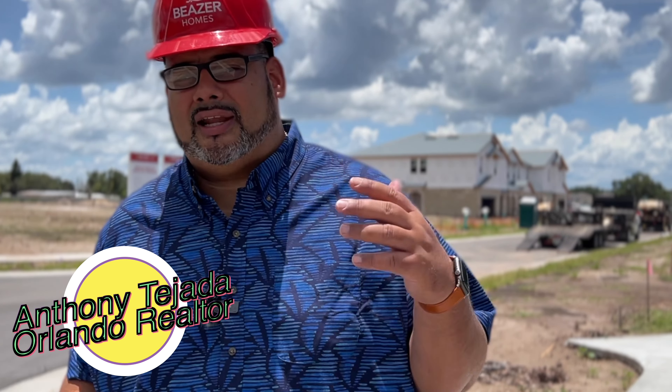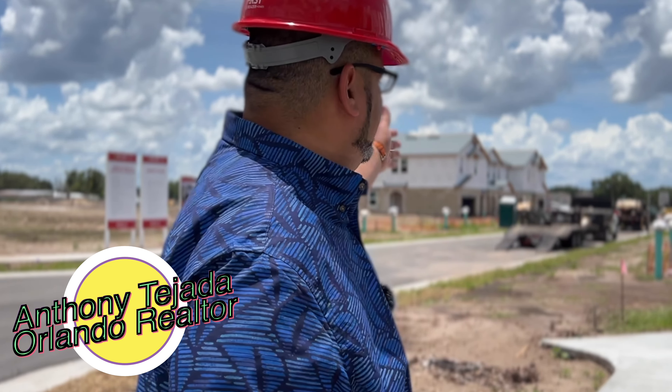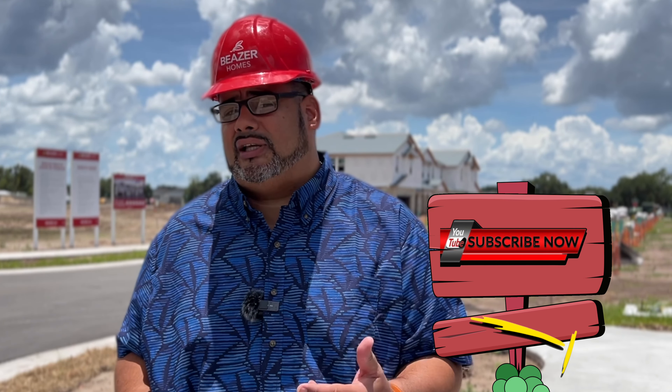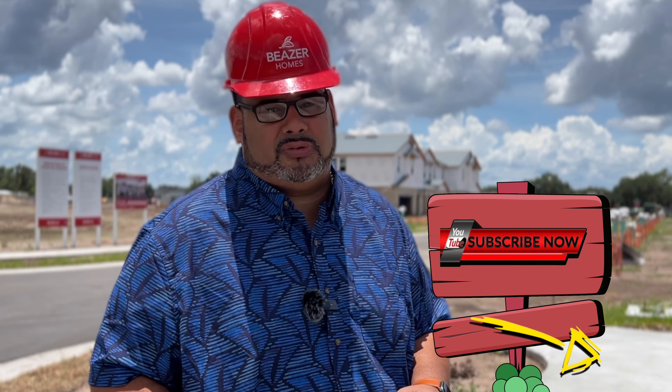Hey my friends, it's Anthony Tejada your local Orlando real estate agent and today we are here on Boggy Creek in the brand new community, still under construction, called Towns at Creekside by Beezer Homes. We're going to tell you about all the models included with these homes, so stay tuned. If you can help me out, press subscribe and the alert bell down below because it truly helps my channel.